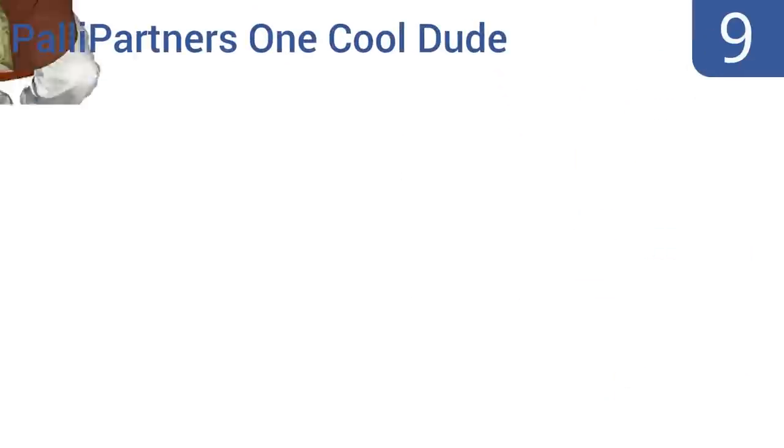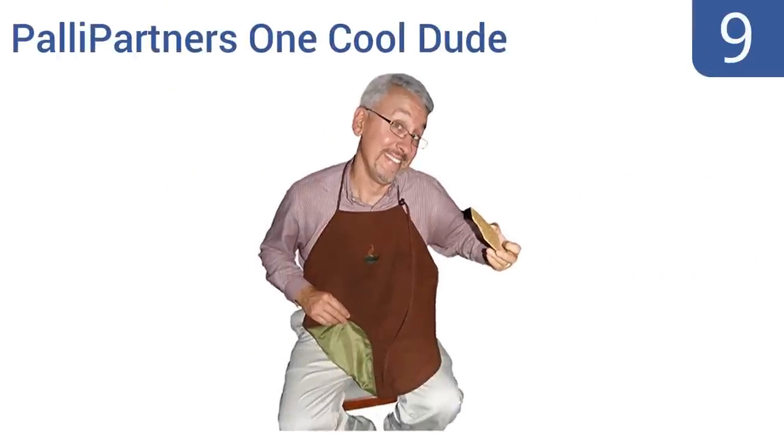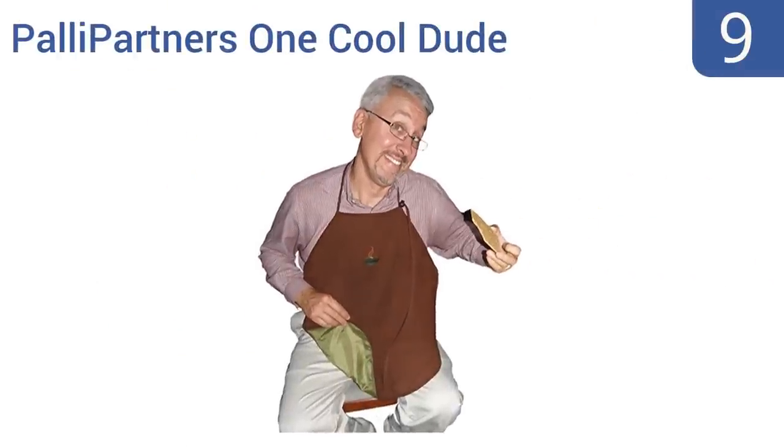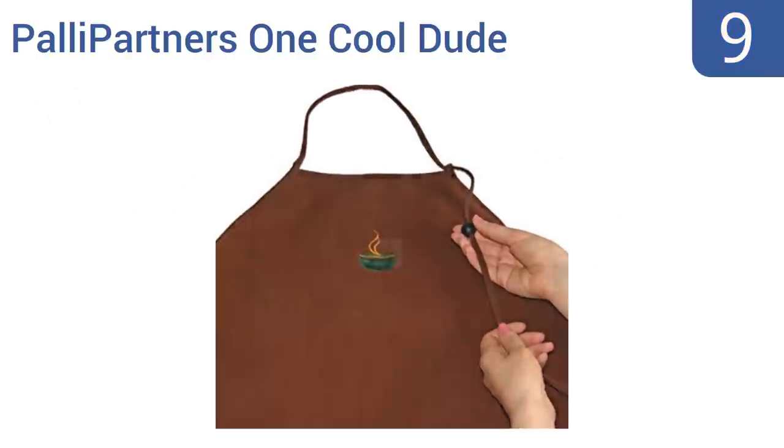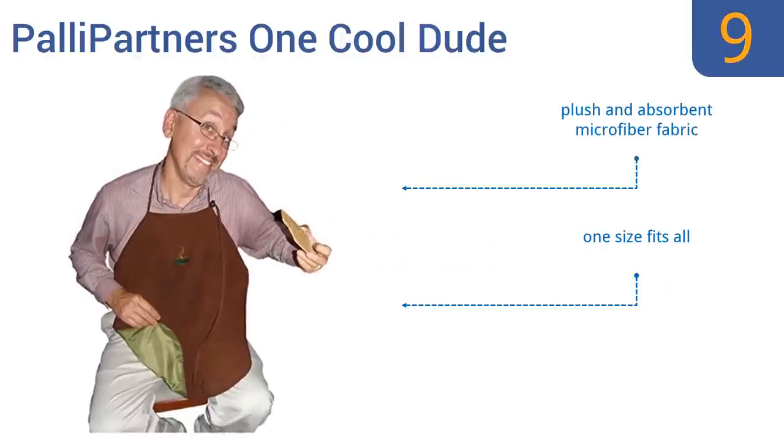At number 9, for seniors who want stylish protection without the traditional bib design, the Palli Partner's One Cool Dude makes a great option. This versatile bib features a sleek, slender strap that loops around the neck and fastens tightly with a spring-loaded slip bead. It's made from a plush and absorbent microfiber fabric and is one-size-fits-all. But the low-cut doesn't offer any neck protection.